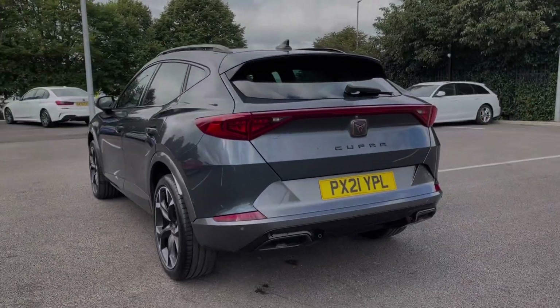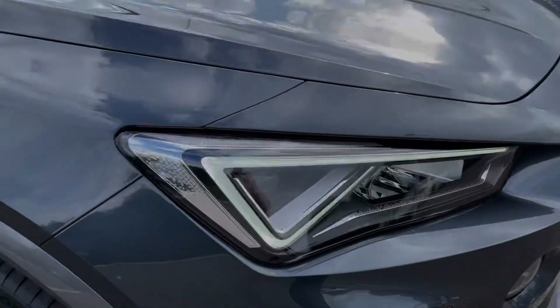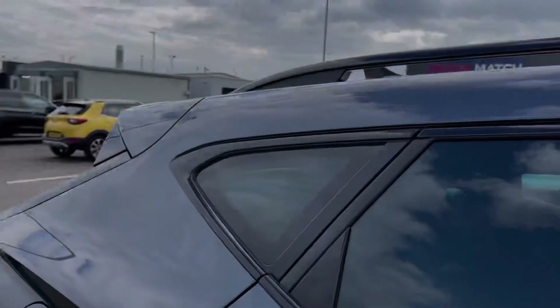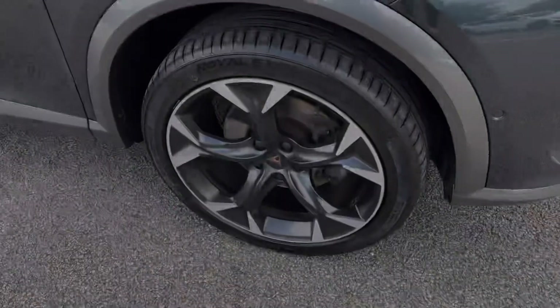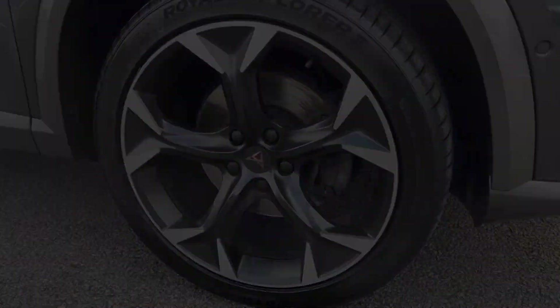This car is finished in the stunning magnetic grey metallic paint, an option worth £555. Key exterior features include the automatic LED headlights with LED daytime running lights. You've got privacy glass in the rear in addition to roof rails on top. The car also offers those fantastic 19-inch machined alloy wheels.